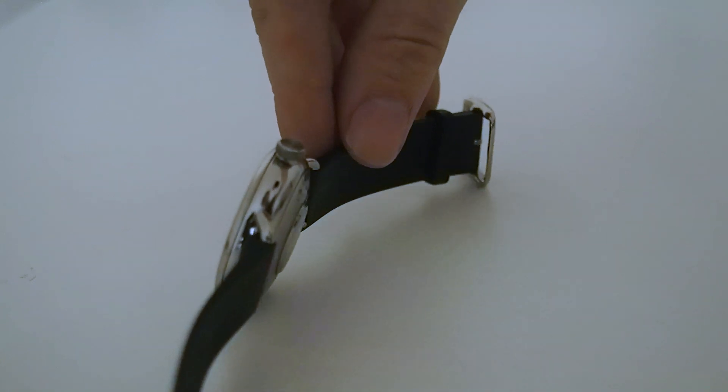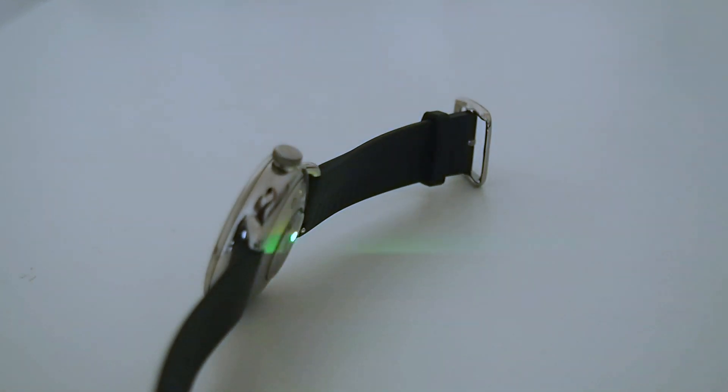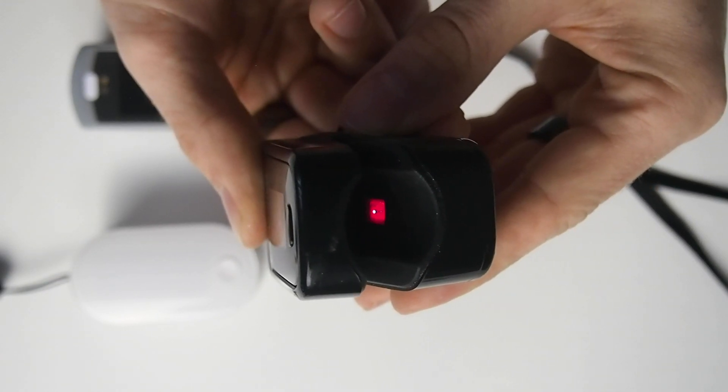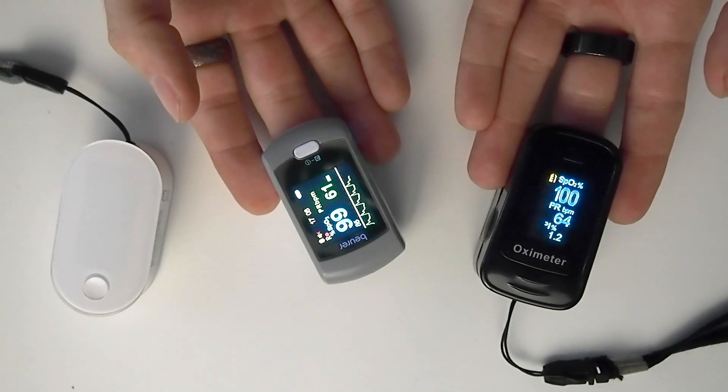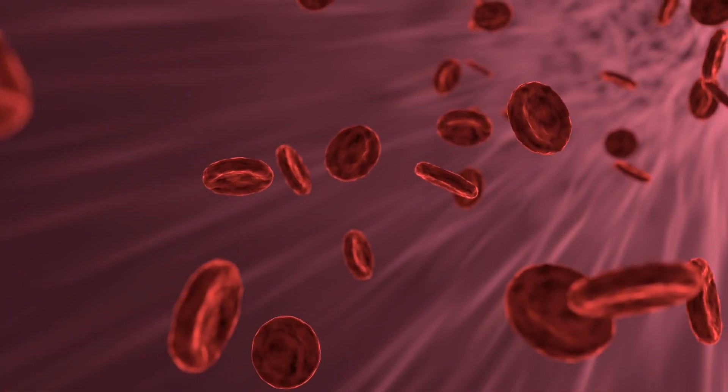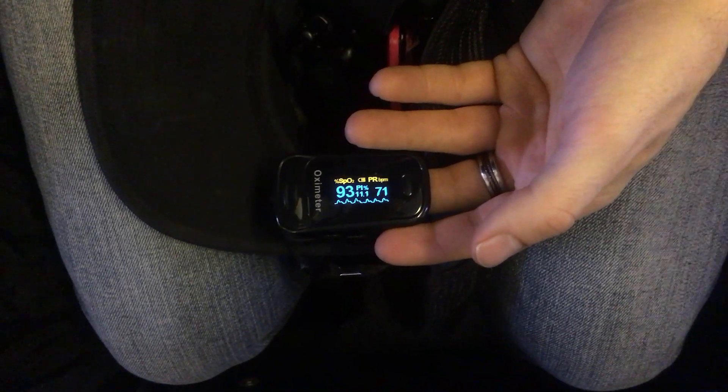The ScanWatch uses reflectance pulse oximetry, basically shining light on your skin and measuring the reflected light. The dedicated SpO2 monitor uses the more established transmittance pulse oximetry, which shines light at one side of your finger and measures what comes through on the other side. In general, transmittance pulse oximetry is considered to be the more accurate of the two and is used in hospitals around the world. I own three different SpO2 monitors, and based on a previous video about how oxygen saturation drops while flying, I found this SpO2 monitor to be very reliable — it could clearly detect small changes in oxygen saturation even within my normal healthy range.